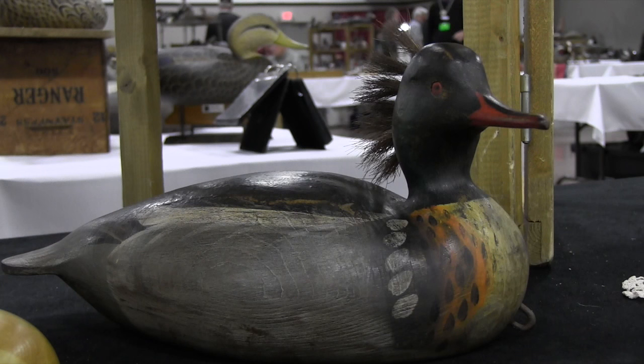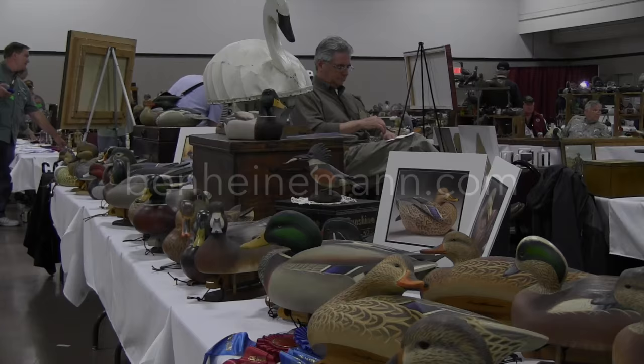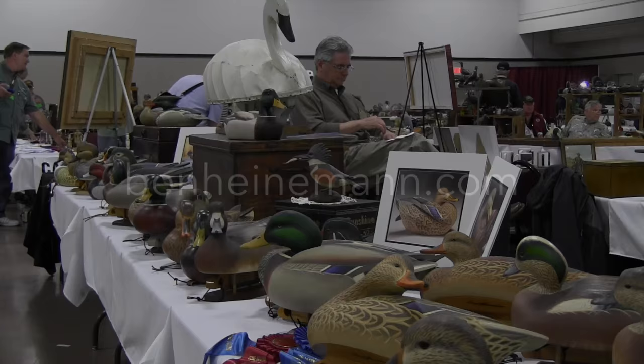In addition to being a wonderful artist, Ben is a super nice guy. If you'd like to see more of his art, check out his website at benheinemann.com or look him up on Facebook at Ben A. Heinemann. Thanks for joining us, and I look forward to seeing you next time in the Decoy Shed.